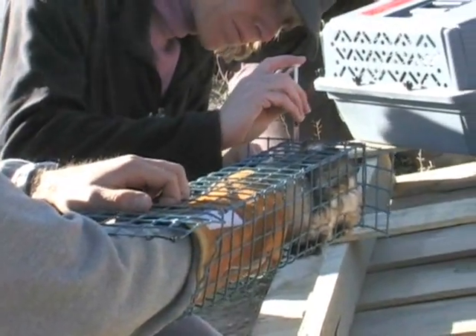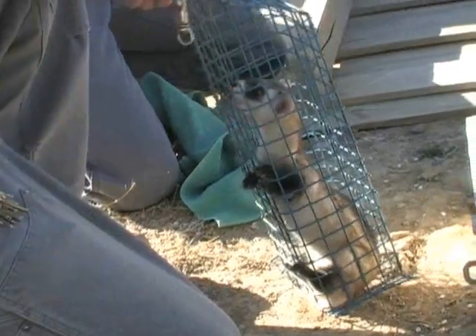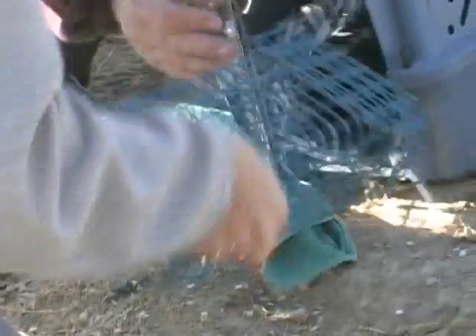The typical survival rate for any species of wildlife raised in captivity is generally pretty low. What we've observed in Colorado is that in our best habitat, about 30 to 40 percent of the ferrets we release will survive to one year. The typical lifespan of a black-footed ferret in the wild is probably two to three years.